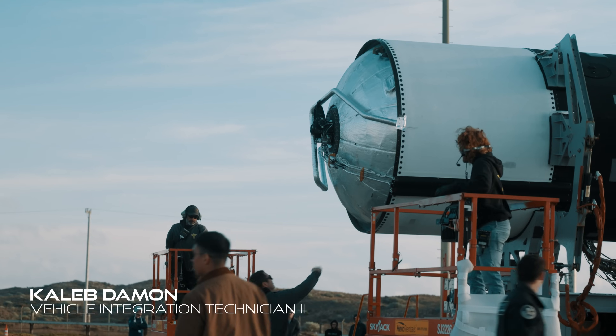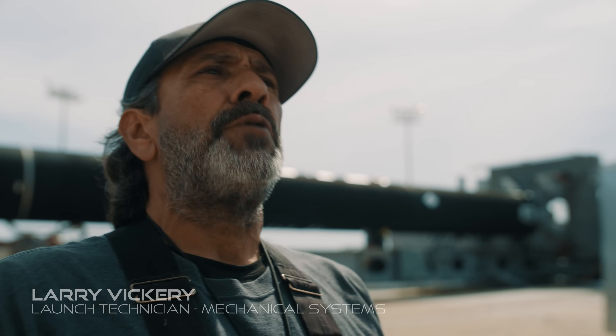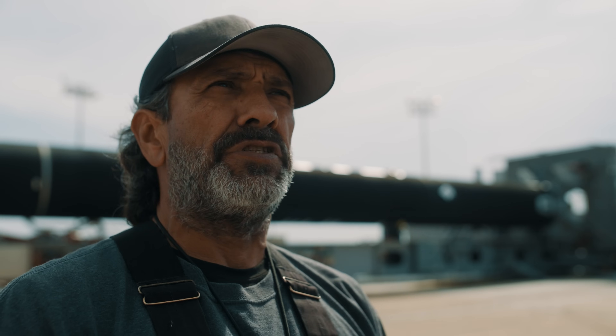My name is Caleb Damon and I am an integration technician here at Firefly. My name is Larry Vickery. I work at Firefly Aerospace. I am a Launch Pad Technician, Mechanical and Fluid Systems.